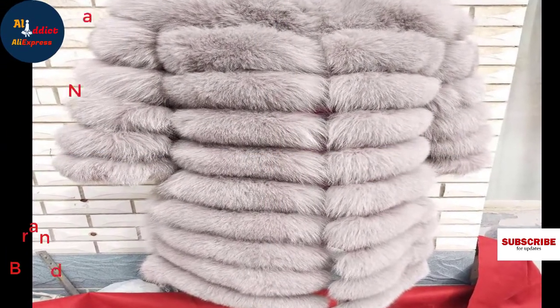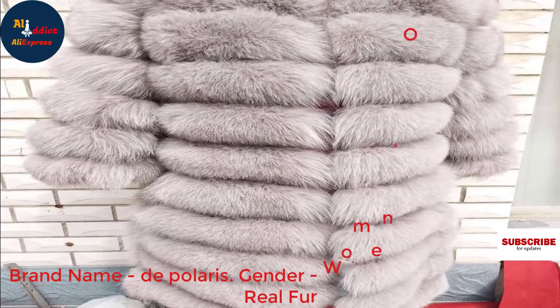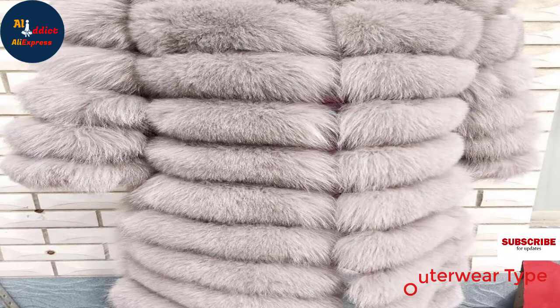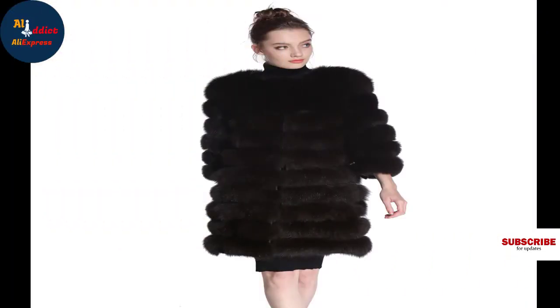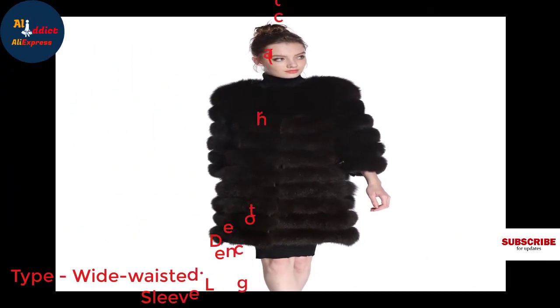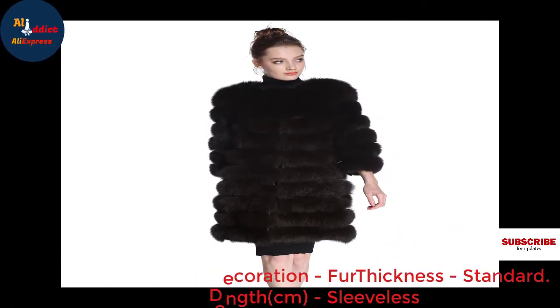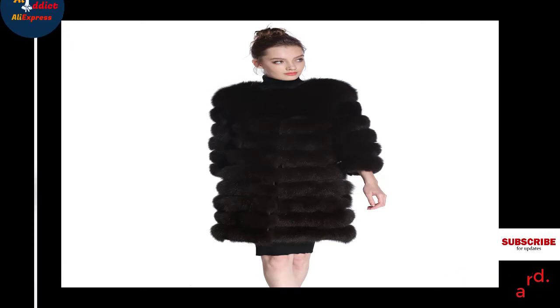Brand name: Dipolaris. Gender: women. Outerwear type: real fur. Type: wide-waisted. Decoration: fur. Thickness: standard. Sleeve length: sleeveless.